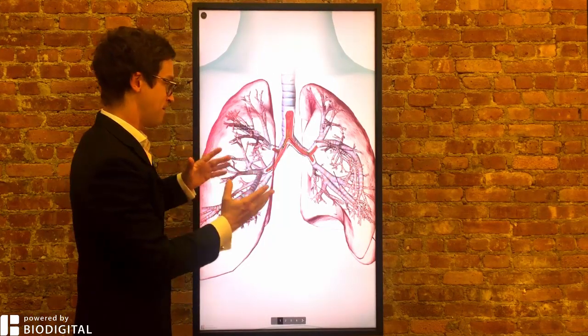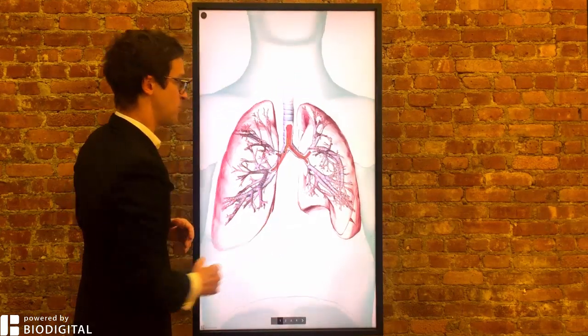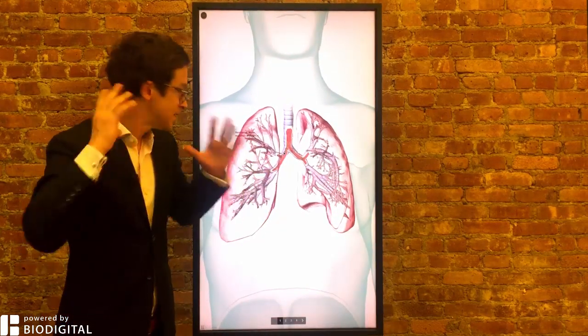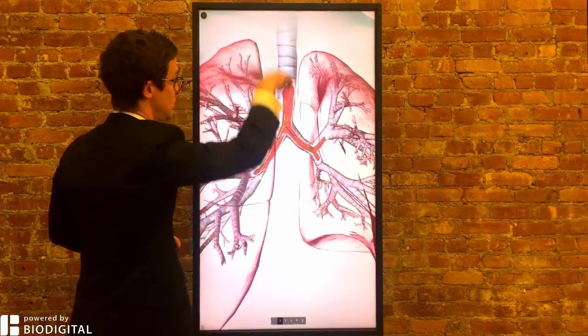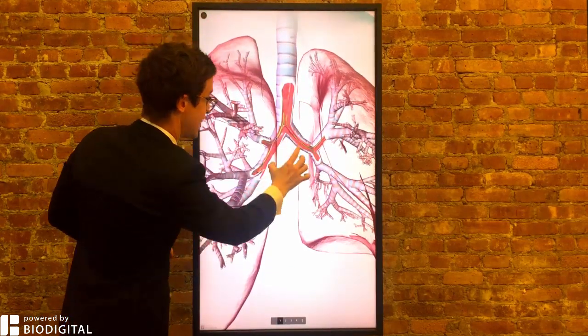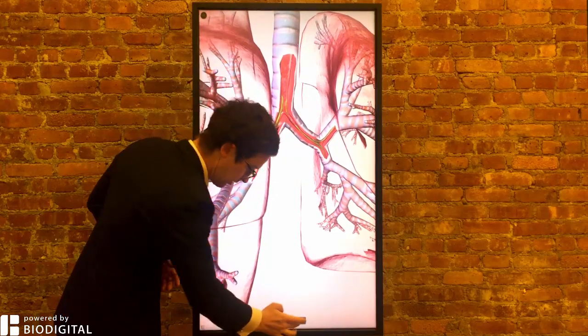Welcome to Dr. Tom Talks, powered by BioDigital. Today, what is cystic fibrosis in 60 seconds or less? Cystic fibrosis is a genetic disorder which causes mucus plugging. Here you have the lungs, here you have the trachea, main stem bronchi, and here you have the mucus plugging, making it difficult to breathe.